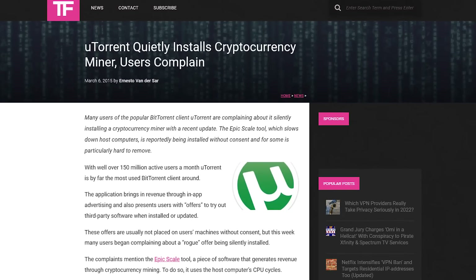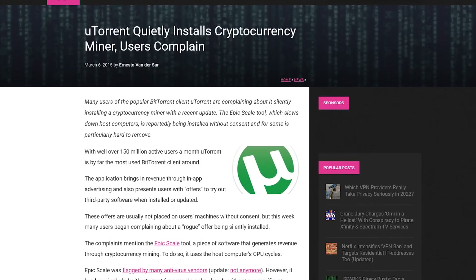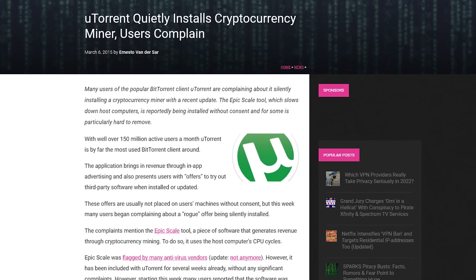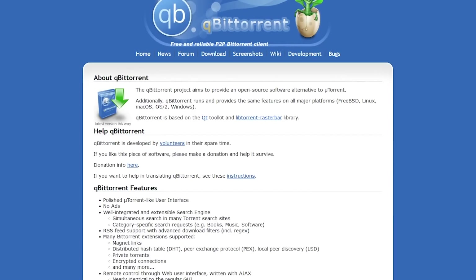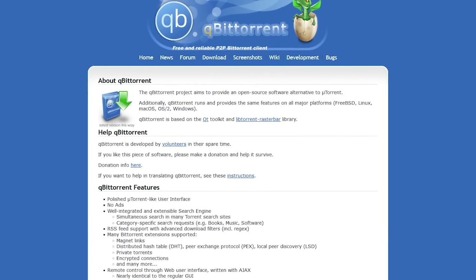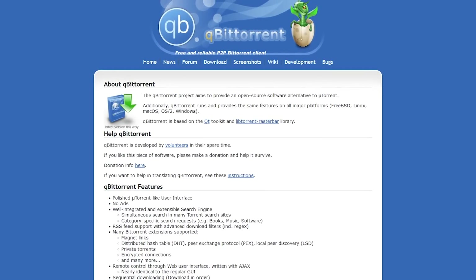No matter how you pronounce it, in addition to the annoying adware, in 2015 they got busted for installing a cryptocurrency miner called EpicScale. With most users not being aware, this program would run in the background using up system resources to help make the company money. If you need a torrent client without the unsavory business practices or ads, qBittorrent is one we recommend — it's free and open source with no extra garbage included.